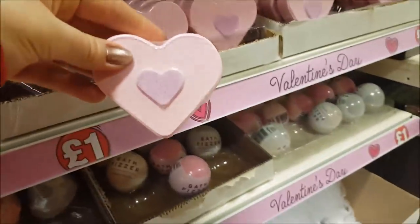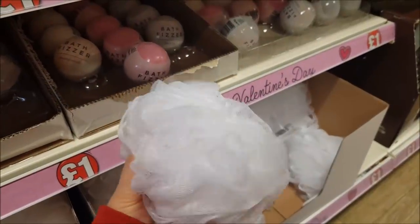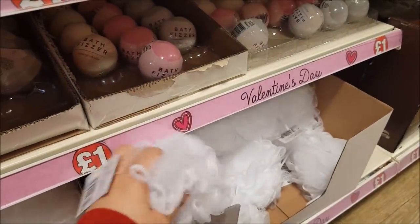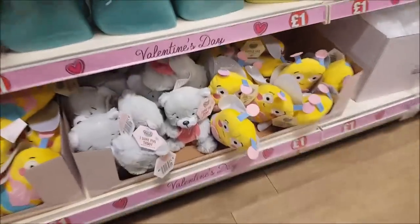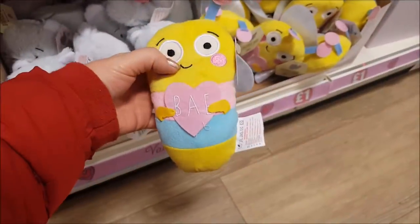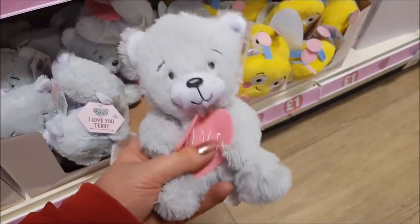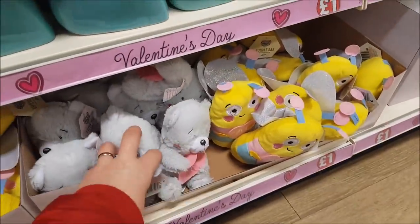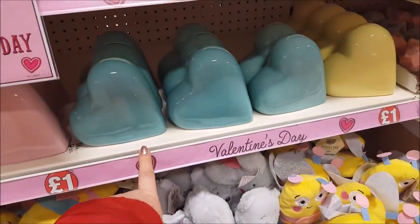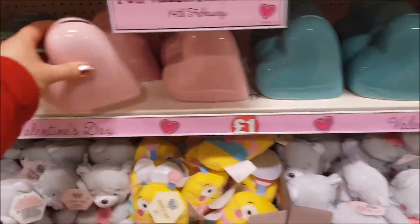There's one of those little bath squidgy things — that feels quite a nice one actually. Over here we've got some more teddies — these are really sweet. If you wanted to get the kids one of these, for that price they're really, really cute and they feel so soft. We've got some heart-shaped money boxes with a little plug in the bottom so you can get them out.